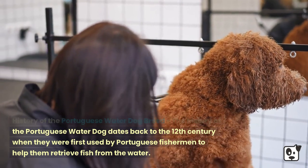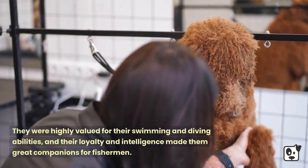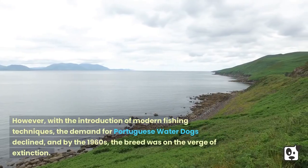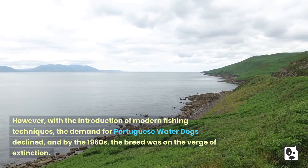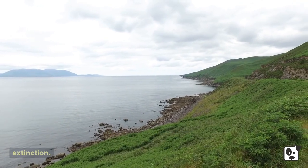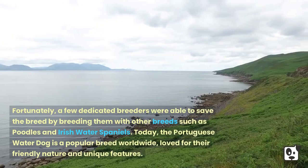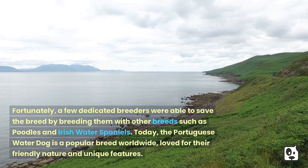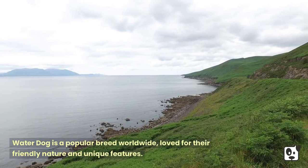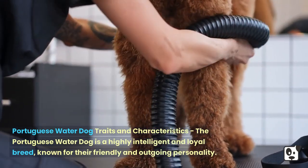The history of the Portuguese Water Dog dates back to the 12th century, when they were first used by Portuguese fishermen to help retrieve fish from the water. They were highly valued for their swimming and diving abilities, and their loyalty and intelligence made them great companions. However, with the introduction of modern fishing techniques, demand declined, and by the 1960s the breed was on the verge of extinction. Fortunately, dedicated breeders saved the breed by crossing them with poodles and Irish Water Spaniels, and today the Portuguese Water Dog is a popular breed worldwide.